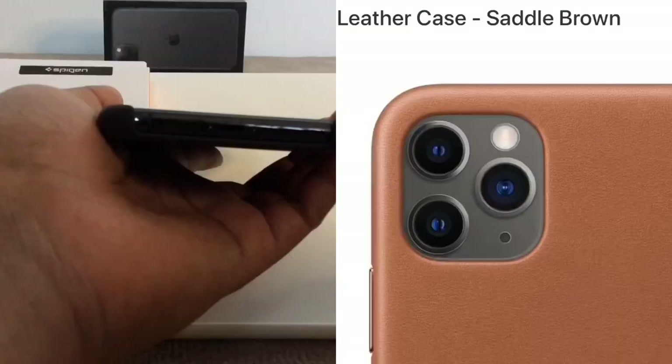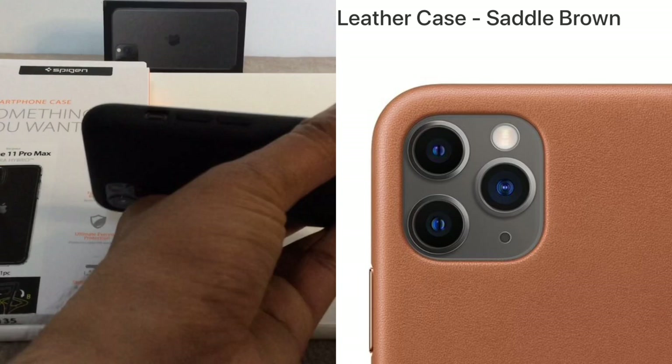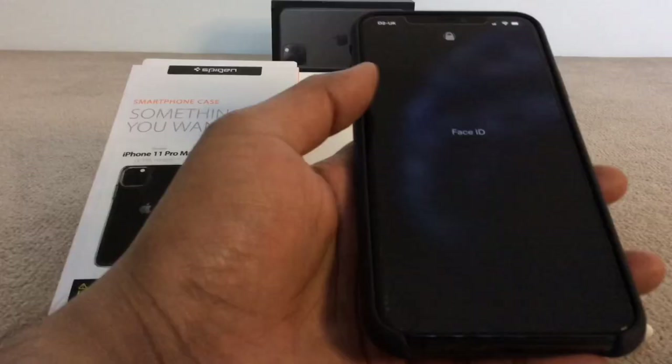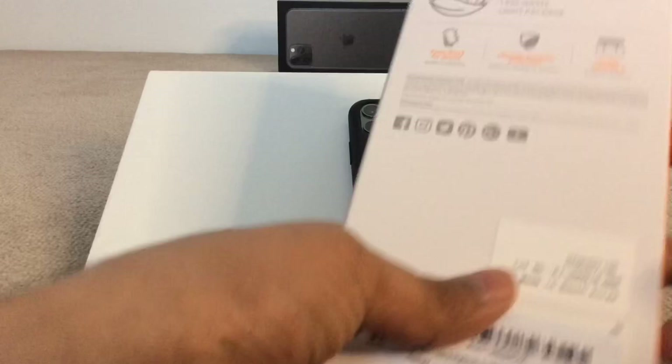Apple also offers leather ones which feel more premium in the hand, but they wear out quite quickly — after about three months into use they start discoloring. Here is another one I have from Spigen. I got it off Amazon; it's a clear crystal case and it cost only about £7. So let's unbox it together and see how it feels in hand.